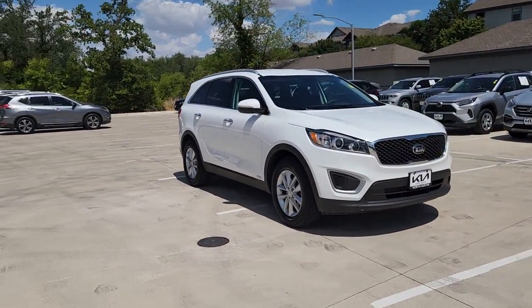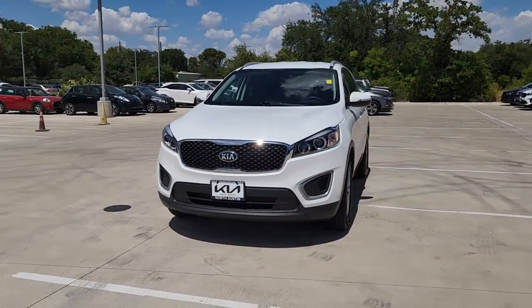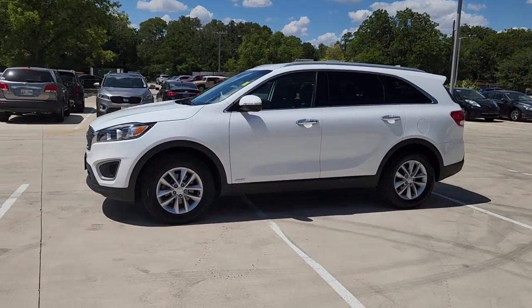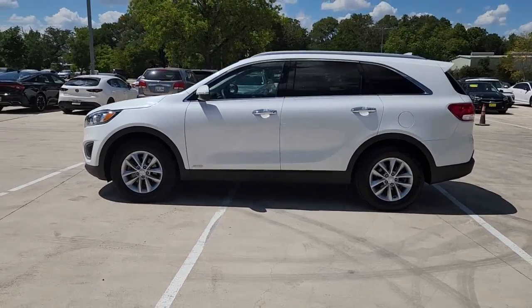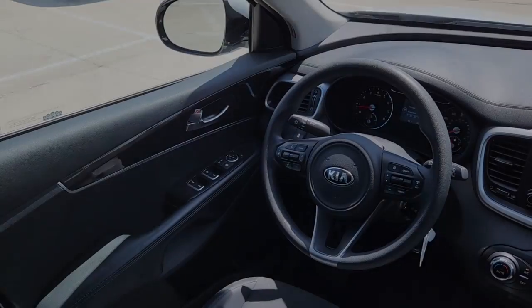These are just some of the great options this vehicle comes with: third-row seat, keyless entry, all-wheel drive, four-cylinder engine, backup camera, satellite radio, remote engine start, iPod and MP3 input, heated mirrors, and woodgrain interior trim.